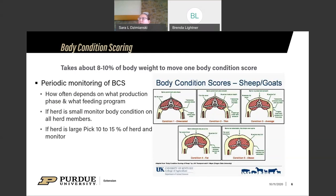Monitor body condition score periodically. If things are rapidly changing, monitor weekly. With a small herd of 20 or fewer goats, put your hands on every goat every week. If you have a large dairy herd, pick 10 to 15 percent of the herd and monitor them regularly.